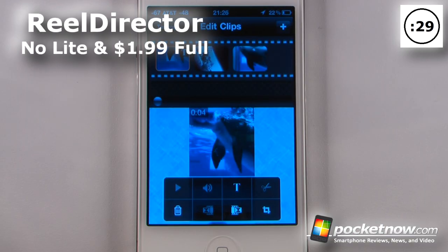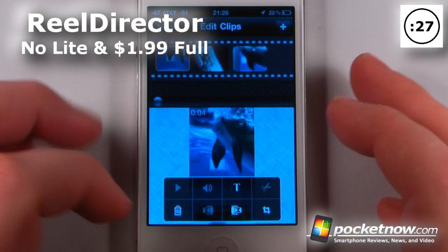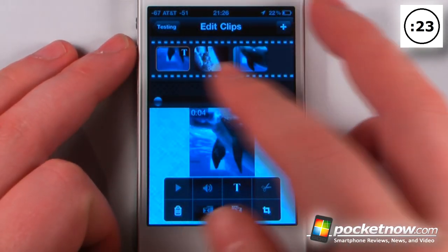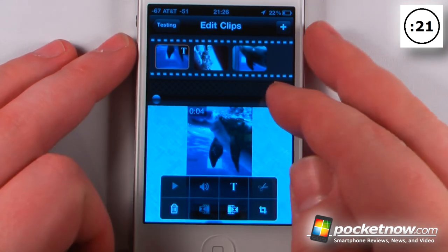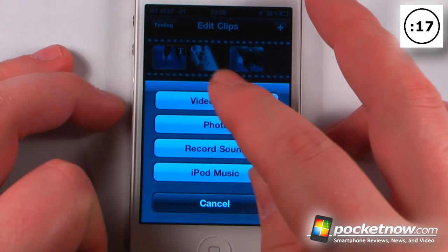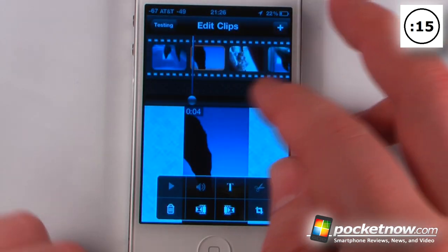Reel Director is a paid application available in the App Store. What this app allows you to do is create videos on your iOS device directly from photos or from video clips, and you can also add your own audio if you'd like. Let me just choose something — let's say I wanted to add another photo or video. I can click on here and it's added in the middle.